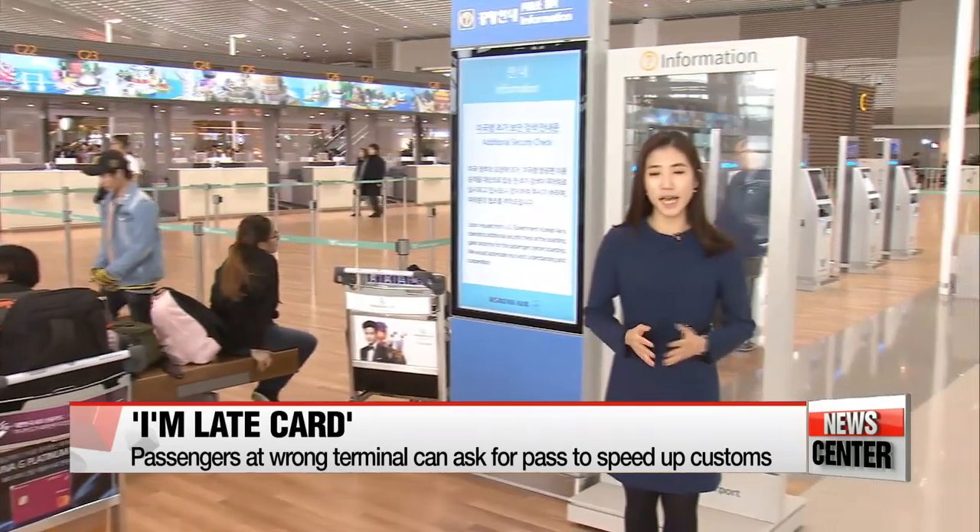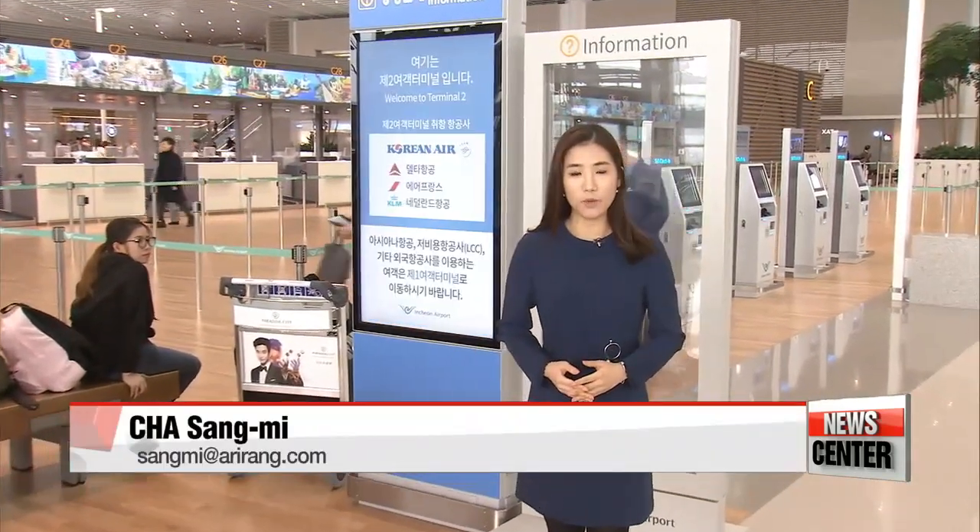Terminal 2 has opened just in time for the upcoming PyeongChang Olympics, which will begin in three weeks. The new terminal will also help the airport in its push to be a top global air hub long after the sporting event. Cha Sang-mi, Arirang News.